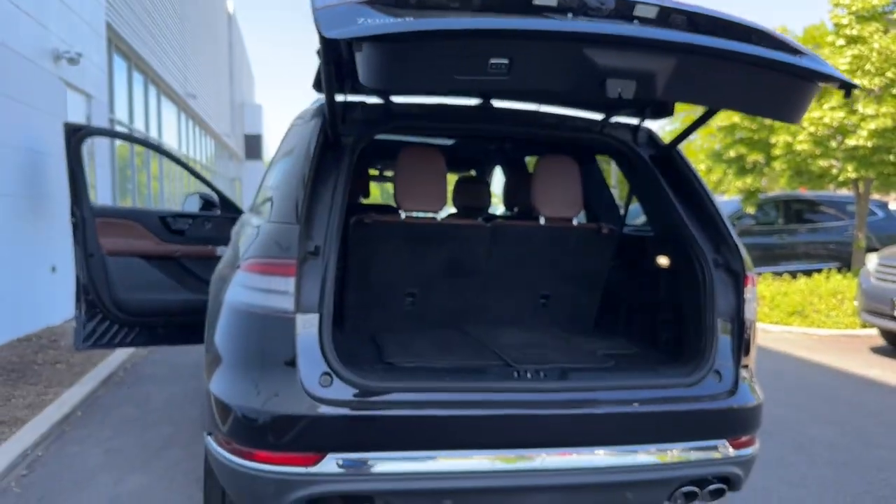Come on down to Ziggler Buick GMC today and lock in a deal on this new Aviator before you miss out.